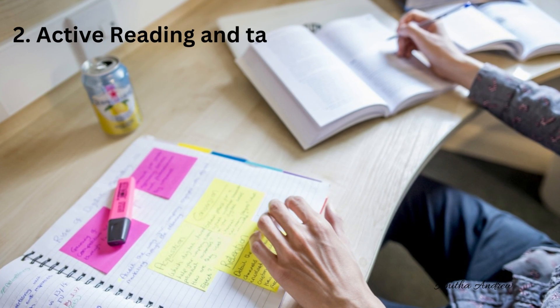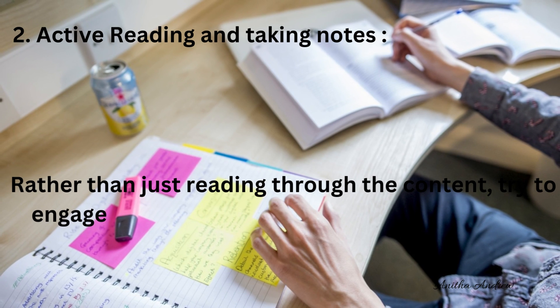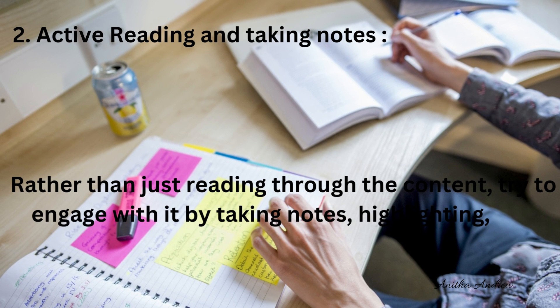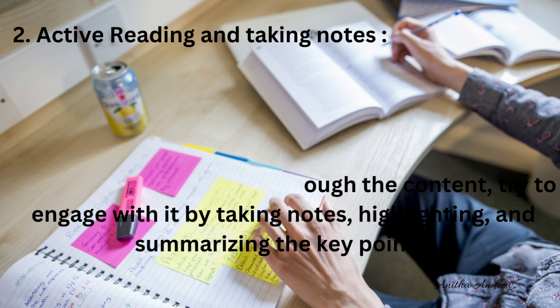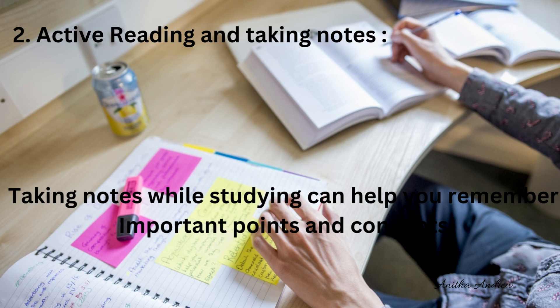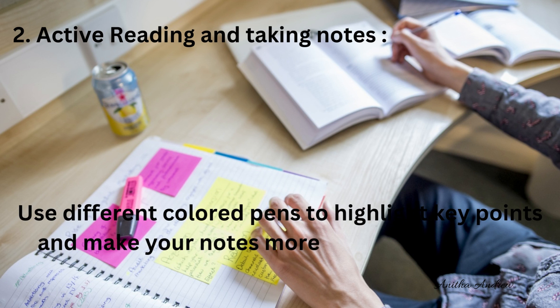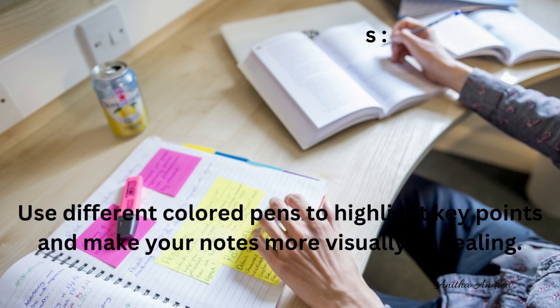Tip 2: Active reading and taking notes. Rather than just reading through the content, try to engage with it by taking notes, highlighting and summarizing the key points. Taking notes while studying can help you remember important points and concepts. Use different colored pens to highlight key points and make your notes more visually appealing.